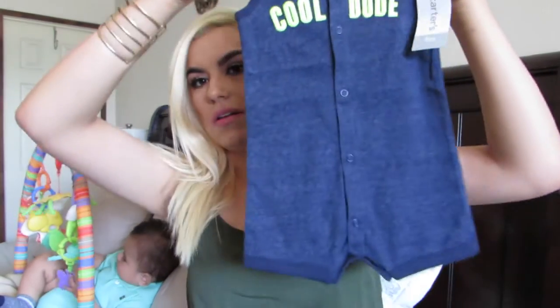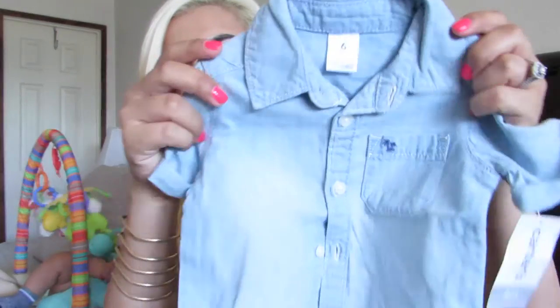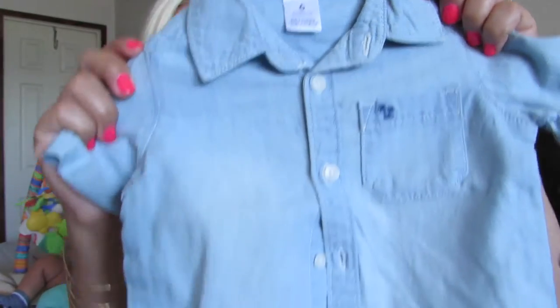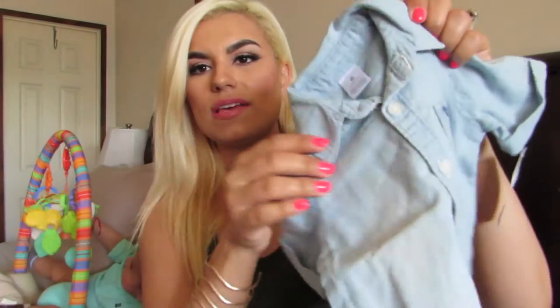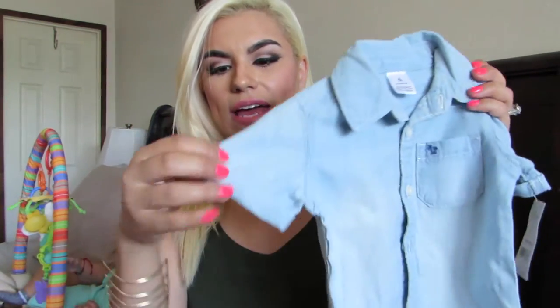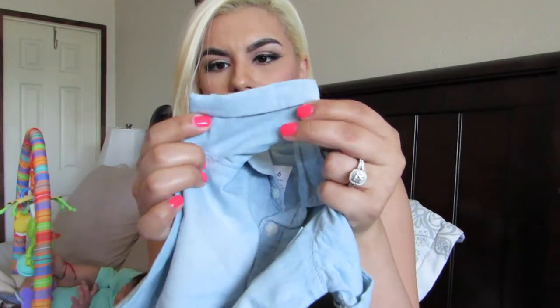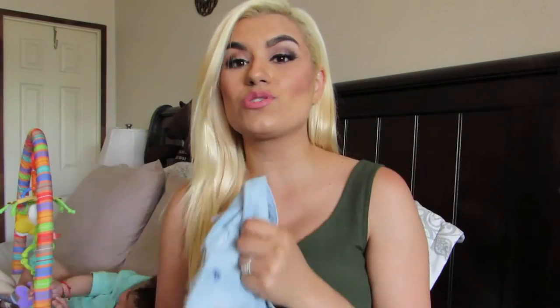Then I got him this chambray button-down. I have one this color so I wanted to get one so we can match. It's a button-down chambray, six months. It has a rolled-up sleeve — that's just the way it comes, already rolled up. I think he looks so adorable in this with his little sandals in the summer.